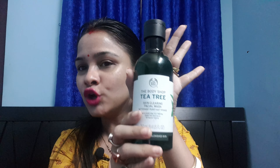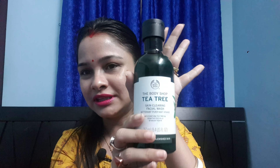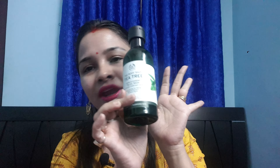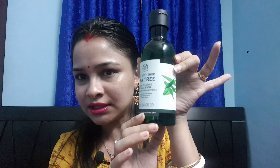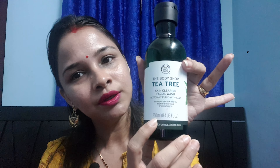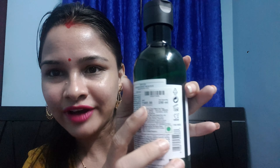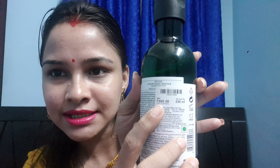You can see my skin — I had acne earlier, and nowadays the scars are getting a bit lighter after using this product. I'm totally satisfied with it. It comes with very good packaging and you can carry it anywhere when traveling. It's a plastic bottle of 250ml and it costs around 695 rupees.